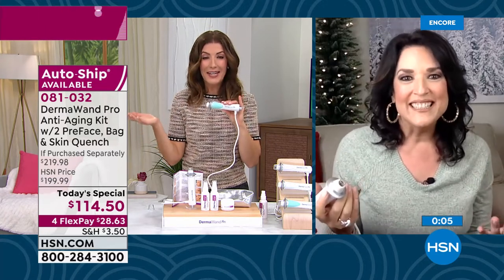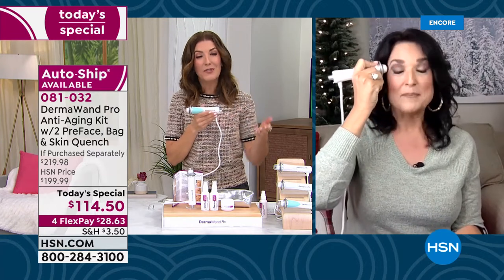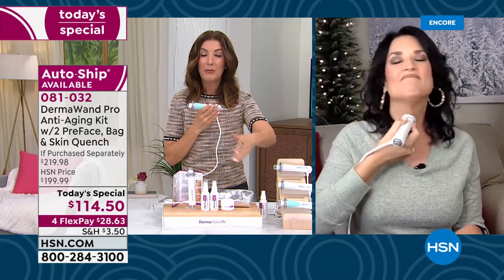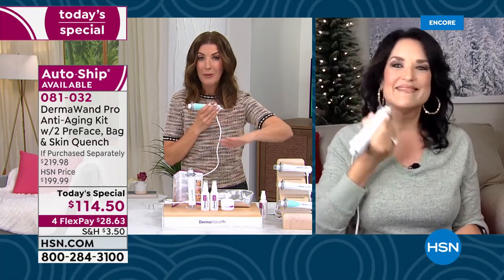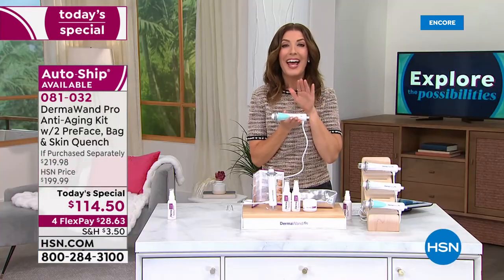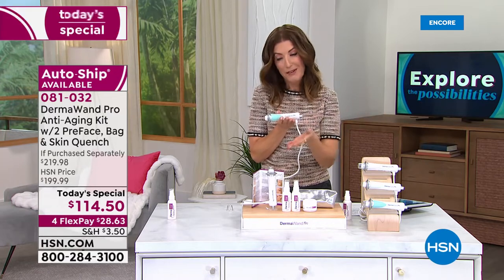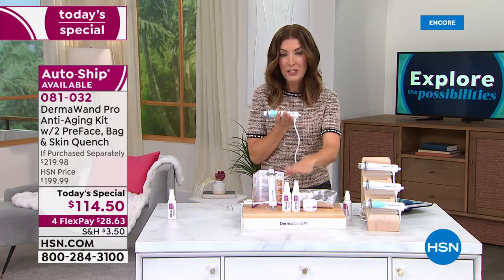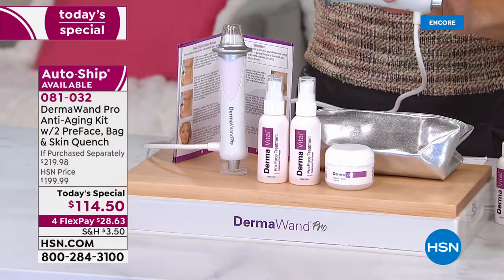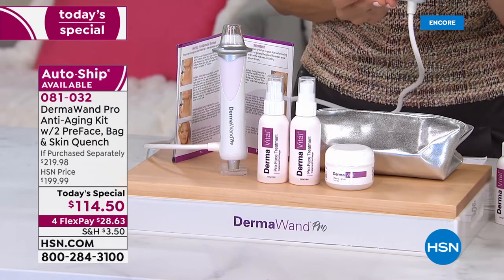Thank you so much — there's nothing like an incredible value to inspire you to really treat yourself. You deserve to have beautiful skin. It's never too late, it's never too early — but it will be too late if you don't get in on our best value of the day. The last time we had a Dermawand Today's Special was nine months ago. We only do it once a year and this year we don't have as many as we did last year. For $28.63 on FlexPay, pick your favorite color — you're getting two pre-treatments, the moisturizer, and the carrying bag.